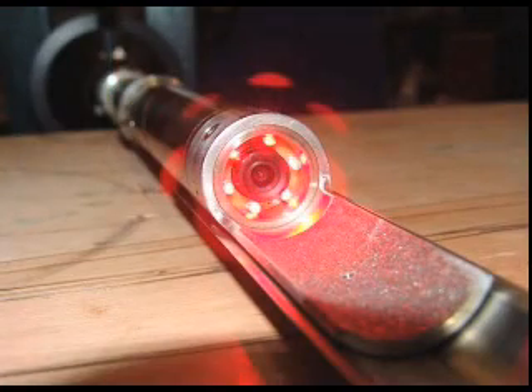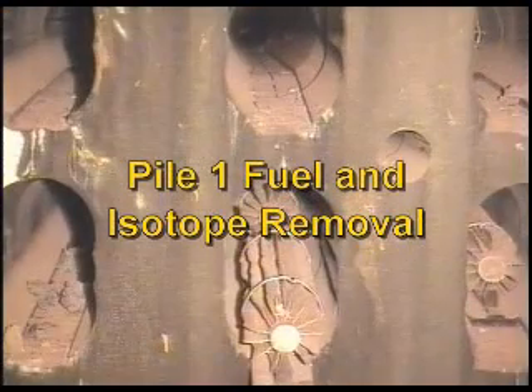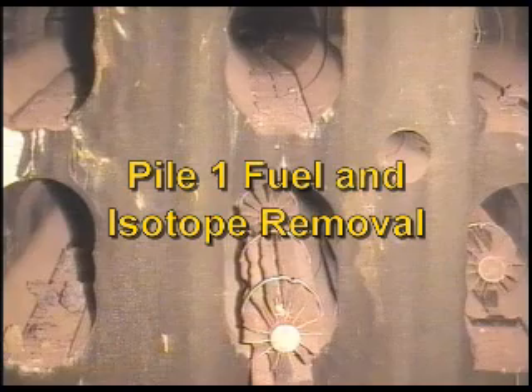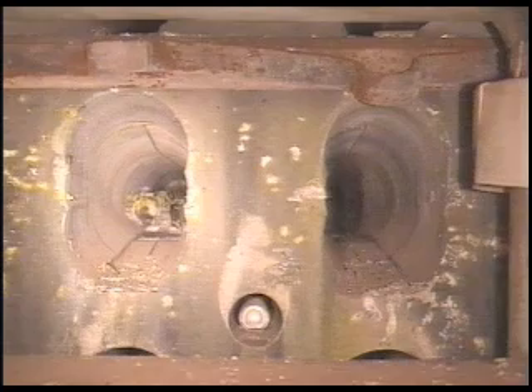Isotope cartridges were removed through the charge face using a long-handled gripper retriever and heavily shielded retrieval equipment. In Pile 1, fuel and isotope materials will be removed from blocked channels that could not be cleared following a fire in the reactor in 1957.